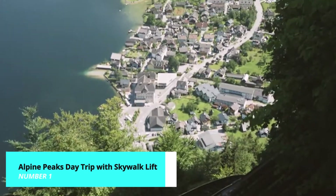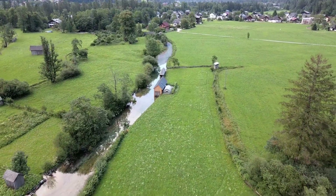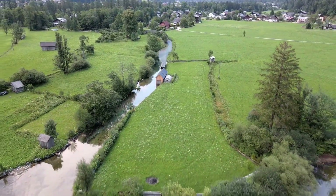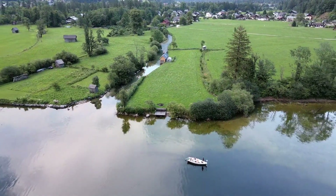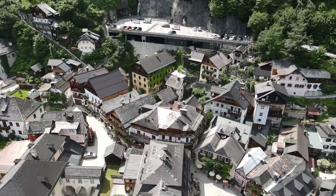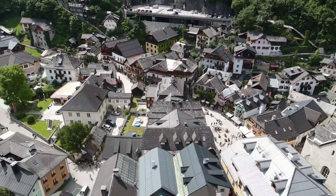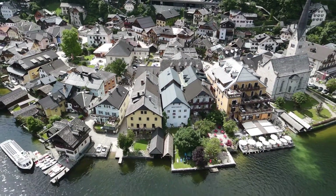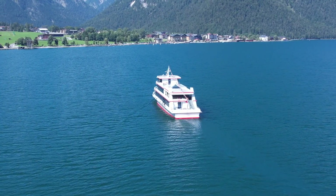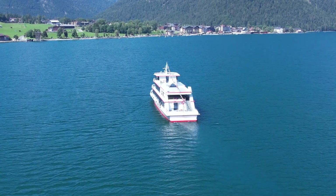And now, the highlight of our Hallstatt journey: the Hallstatt and Alpine Peaks day trip with Skywalk Lift. This exciting excursion takes you on a guided tour through Hallstatt and the surrounding Alpine Peaks, culminating in a visit to the spectacular Hallstatt Skywalk. Ride the lift up to this stunning viewpoint, perched high above the village, and take in the breathtaking vistas of the Dachstein Alps and Lake Hallstatt below. The day trip combines historical insights, natural beauty, and exhilarating experiences, making it an unforgettable adventure.